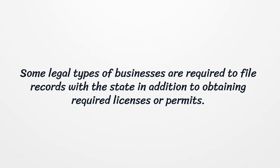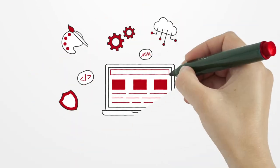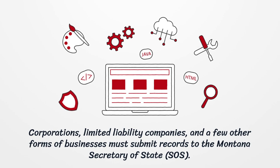Some legal types of businesses are required to file records with the state in addition to obtaining required licenses or permits. Corporations, limited liability companies, and a few other forms of businesses must submit records to the Montana Secretary of State.